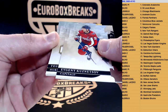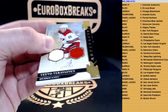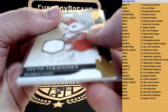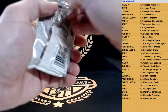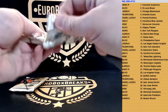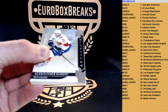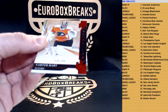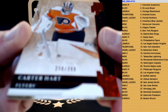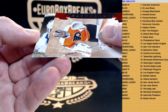Kuznetsov, and a dual relic numbered to 165 — Hurricanes. That's Teuvo Teräväinen, correctly pronounced. Nice. Next up, we got a base numbered to 399 — Carter Hart for the Philadelphia Flyers.